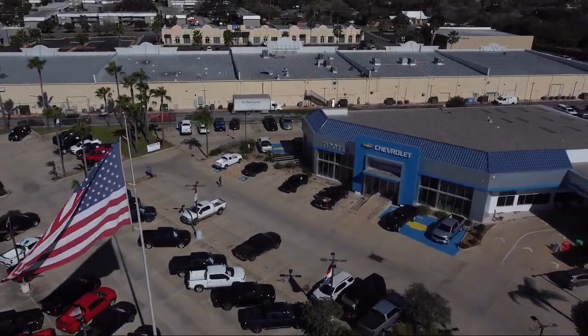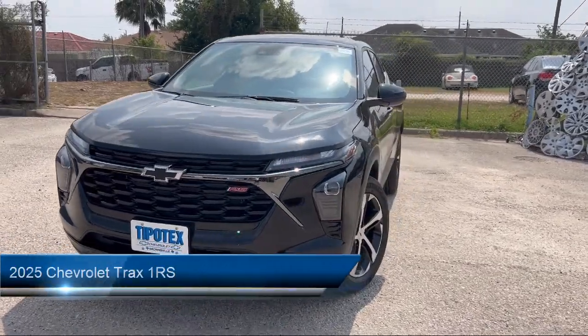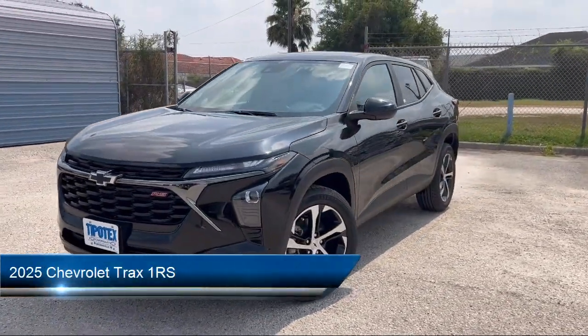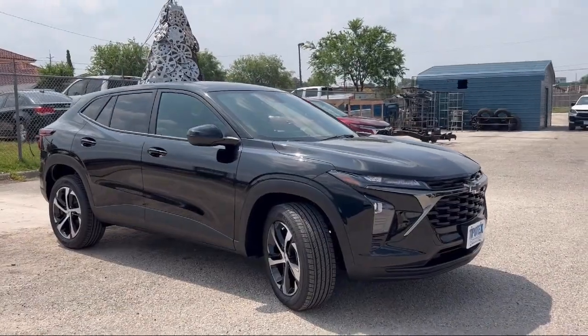Welcome to Tipotec Chevrolet and here's a look at one of our great vehicles for sale. It comes equipped with Hill Holder Control, Center Front Console with Armrest and Storage, and Emergency Braking Preparation.